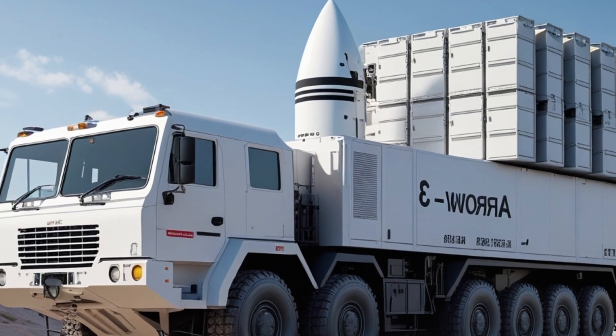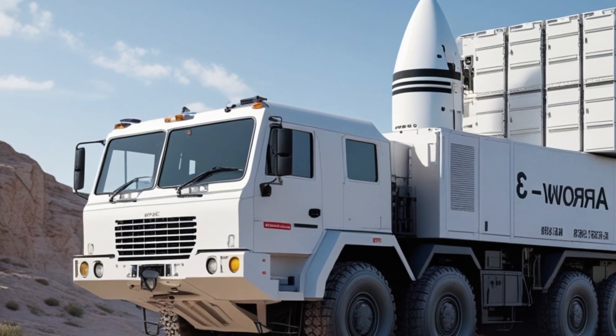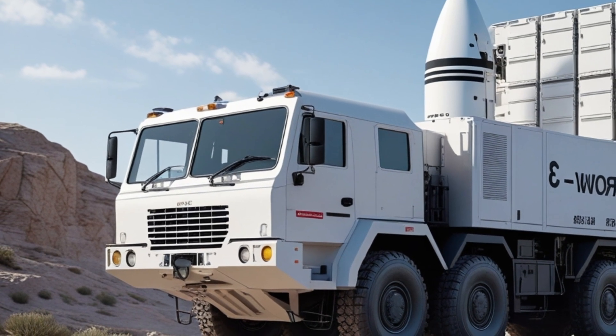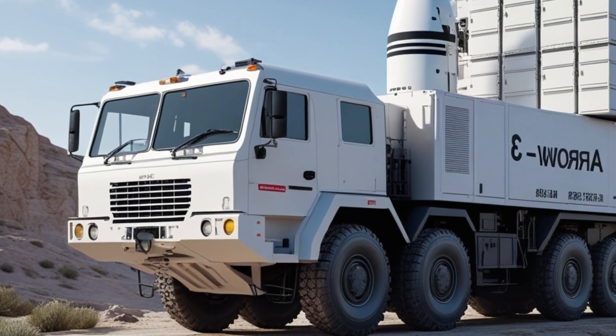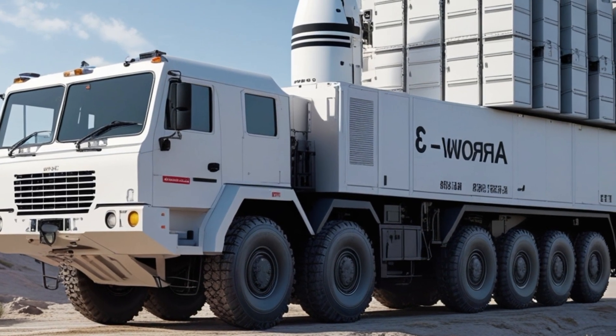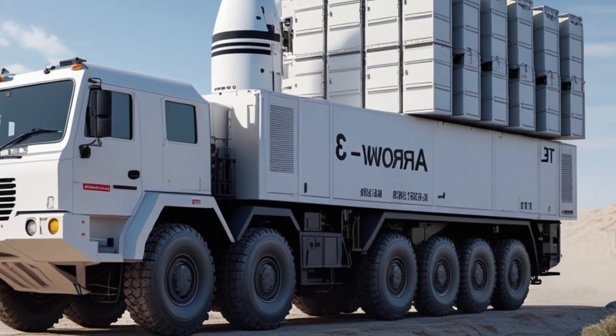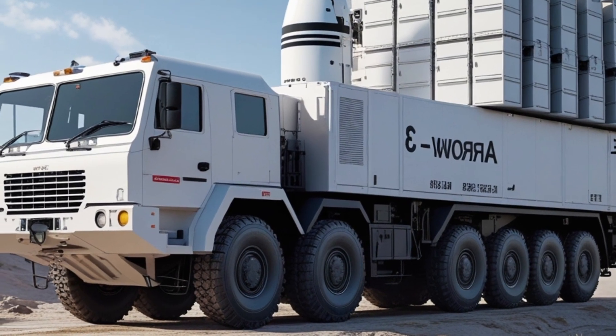From a military perspective, the ARROW-3 provides a significant strategic advantage. It gives Israel the ability to destroy enemy missiles far from its borders and well before they can reach Israeli airspace. This increases national security and gives decision makers more time to respond in the event of a missile attack.